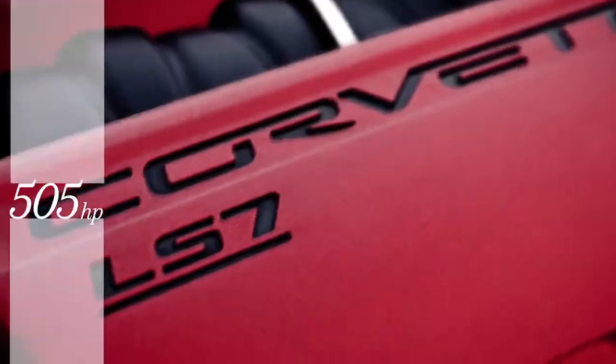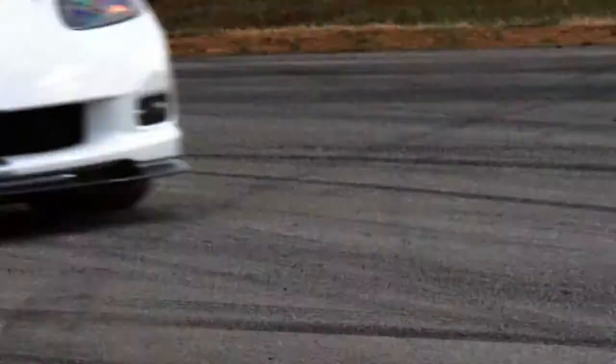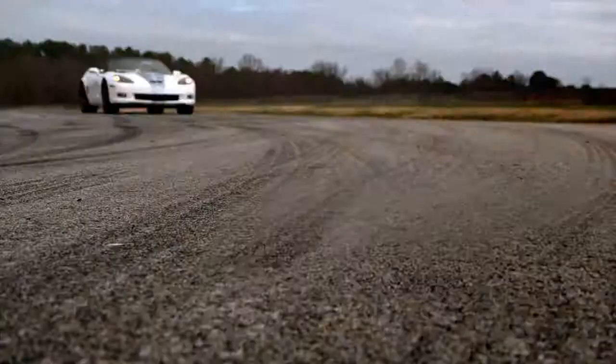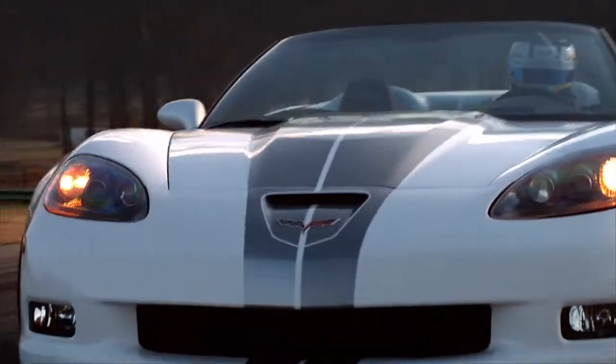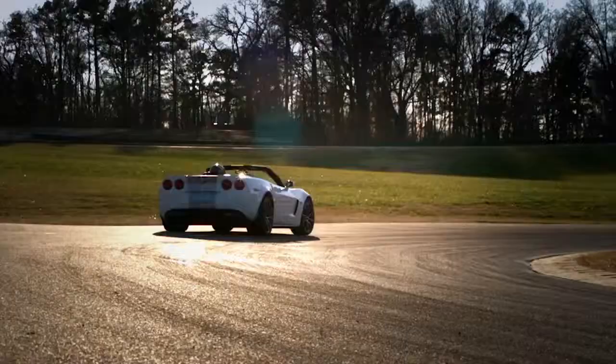A 505 horsepower hand-built LS7 engine for the first time ever in a convertible, magnetorheological shocks that adapt to road conditions 1,000 times a second, and you end up with the best of Z06 and ZR1, now in one amazing machine.